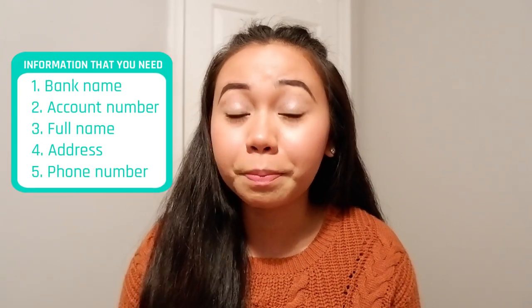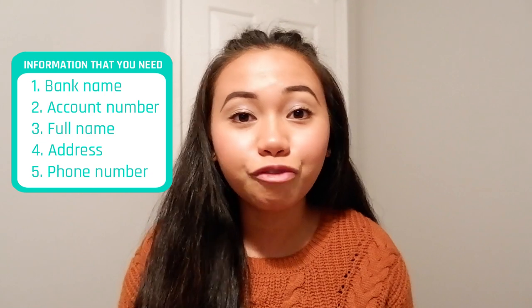You might be wondering what details you need from your receiver in order to send them money. All you have to do is know what bank they are using, their account number, their full name, their address, and their phone number. See, it's so easy. You just have to know all the details and spare about five minutes in the app to enter all the information. The app is very user friendly, which is why I highly recommend it along with the good conversion rate — you'll discover it for yourself because it is really good.